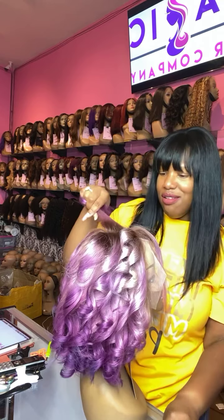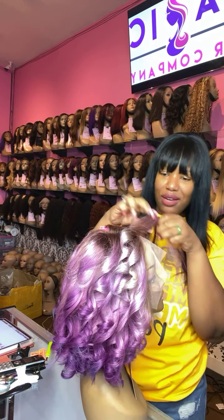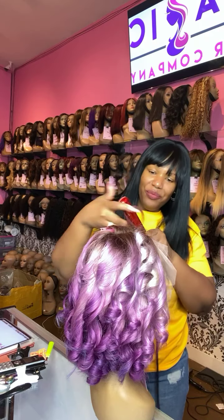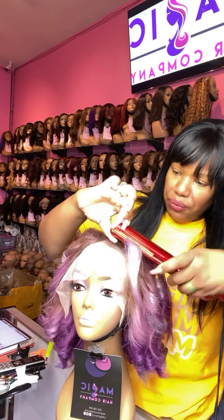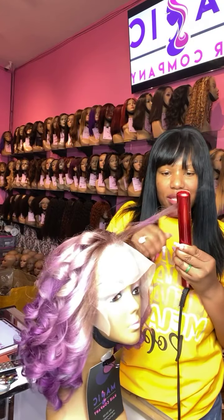I don't have the wig number yet, but we're Magic Hair Company, glueless lace wig store. Let me show you guys the curls. Styling is included with all wigs.